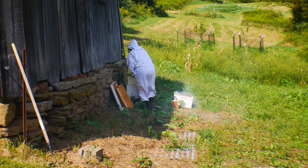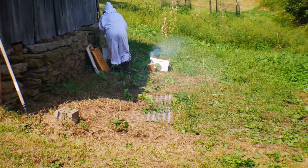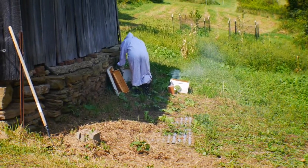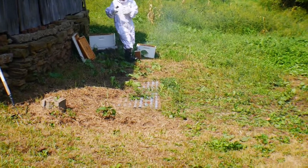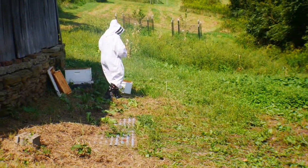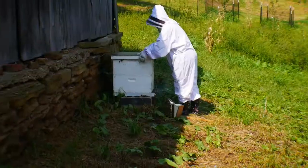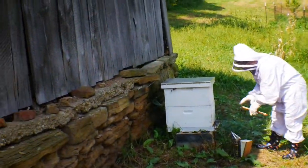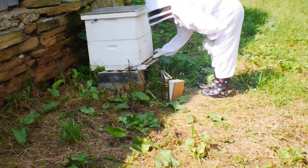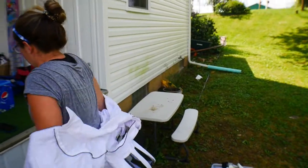She got them all riled up — I can't even get over there, they keep chasing me off. How's the bottom box look? Full. We'll still treat them, we'll talk about that in a second. Don't forget about the entrance reducer — Kelsey's just going to stick that right there in the opening. I think we were in it for too long; they were getting wound up.